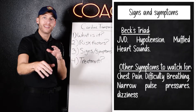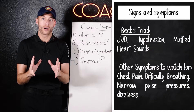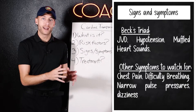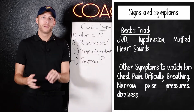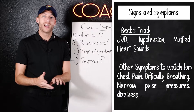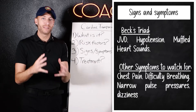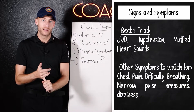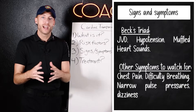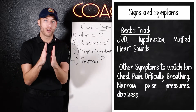The next piece is signs and symptoms. The main hallmark with cardiac tamponade is called Beck's triad — triad means three: JVD, muffled heart sounds, and hypotension. A few others in that mix include chest pain, respiratory distress (difficulty breathing), and a narrowing of the pulse pressure.